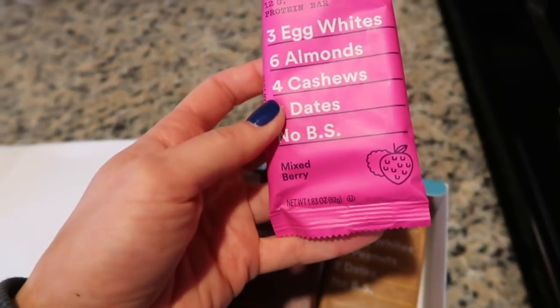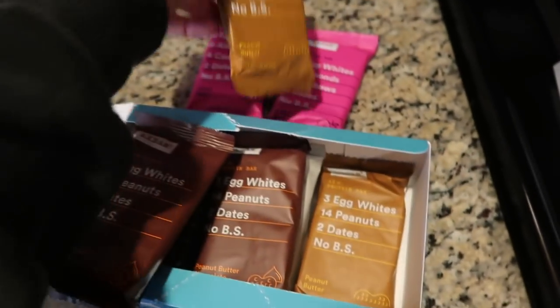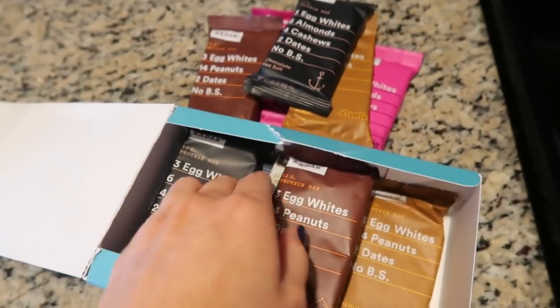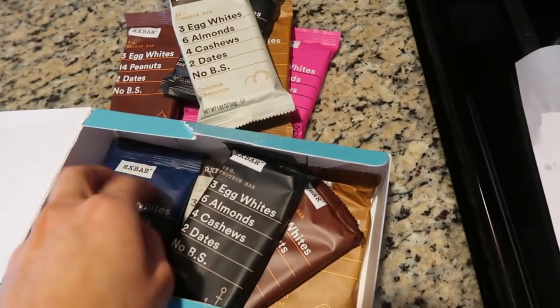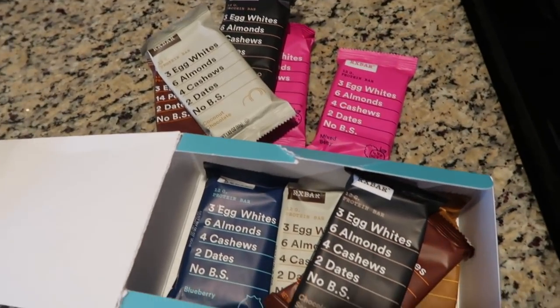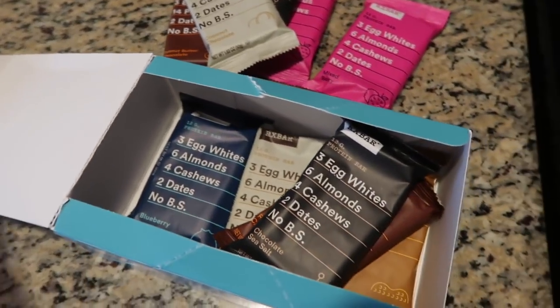Look how many different flavors they come in! They have mixed berry, peanut butter — that one's my favorite — and chocolate peanut butter, chocolate and sea salt, coconut chocolate, and blueberry. My absolute favorites are the blueberry and the peanut butter. I'm so excited to try all of the other ones. Thank you to RX Bar for sponsoring this video!